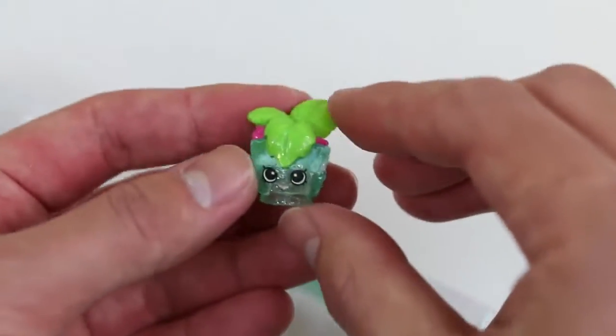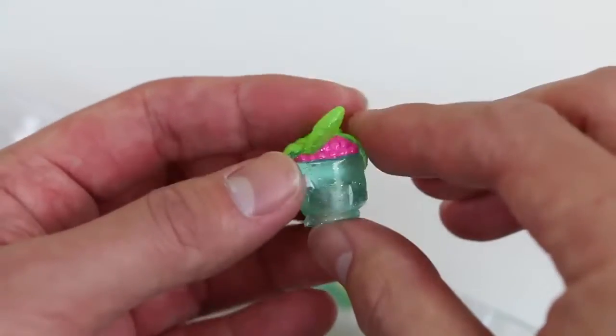Do you guys smell something fresh? Oh, it's just Minty! She's from the Garden Collection!